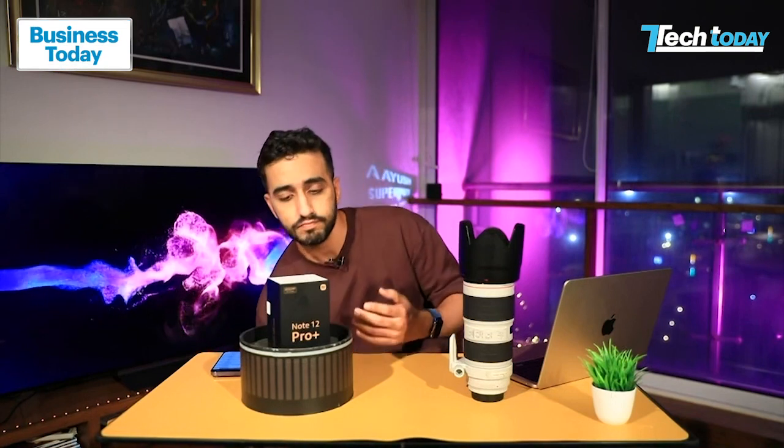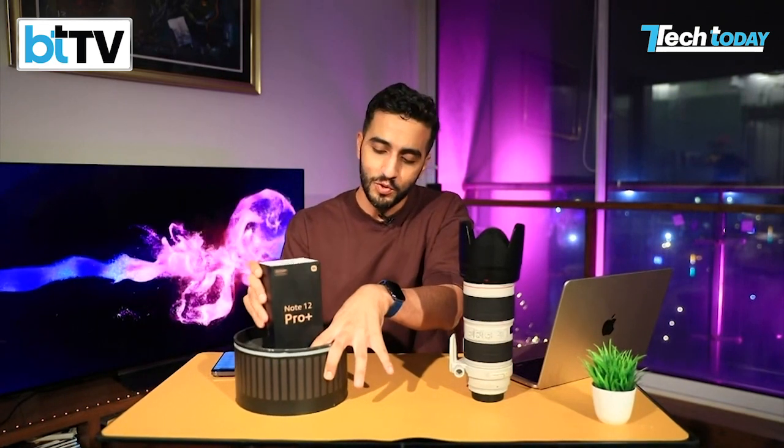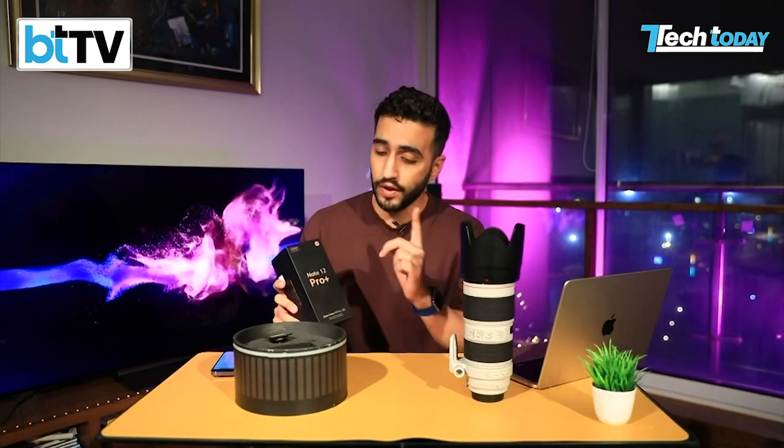This box costs around 20% or one-fifth of the real lens. But when you open it up, you realize it's just a box — and this is your unboxing of the new Redmi Note 12 Pro Plus, the first 200 megapixel camera we've had on Tech Today. So let's unbox it.